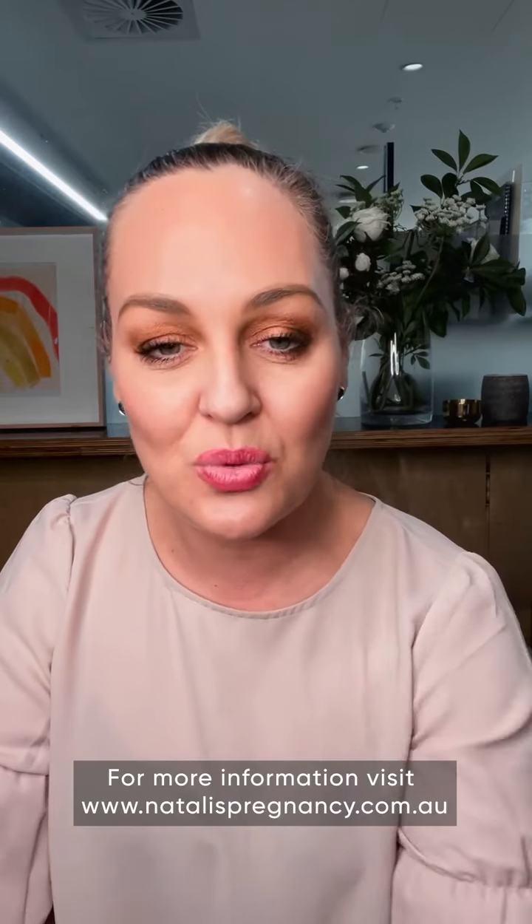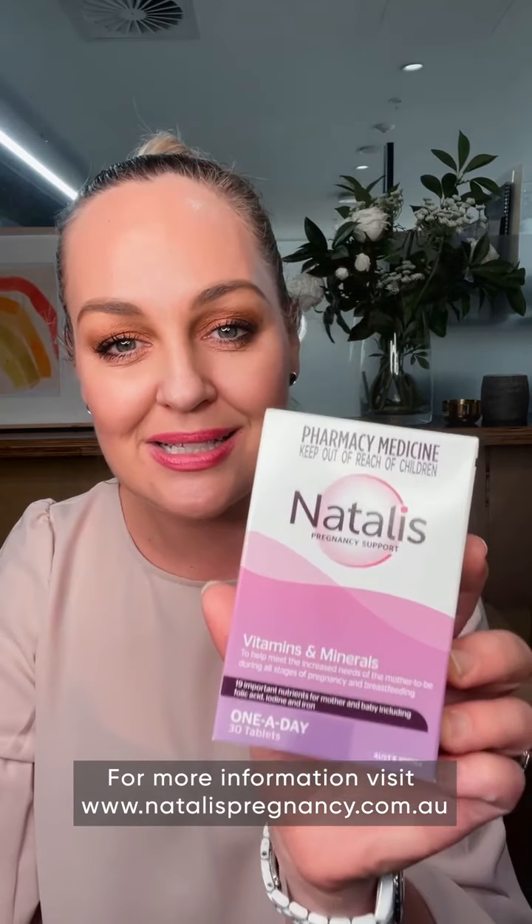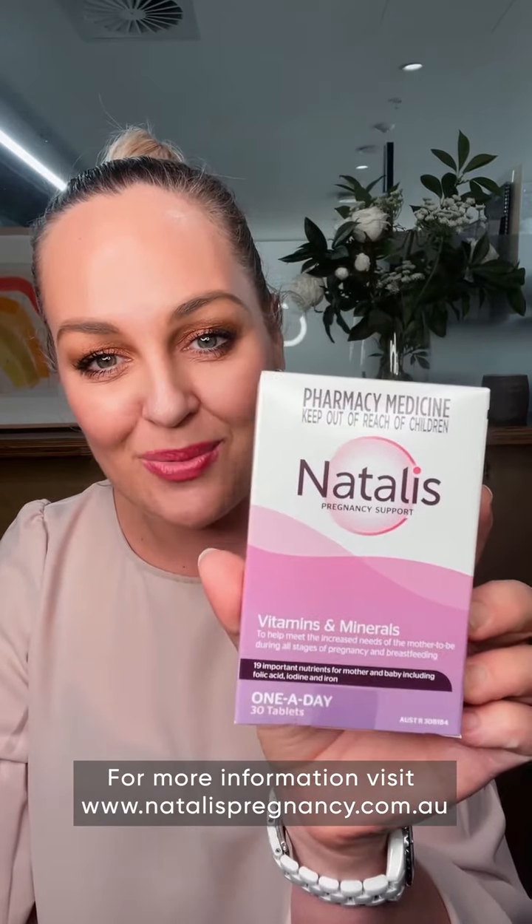I'd encourage you all to go out and take a look at Natalis — again, it's Australian made, which we love, and also supporting those beautiful babies in NICU. If you have any questions, give us a shout. Thanks guys!